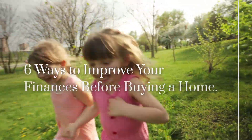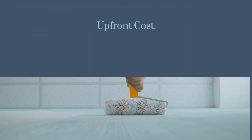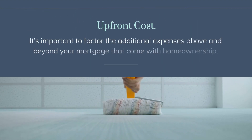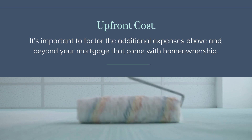6 Ways to Improve Your Finances Before Buying a Home. Upfront cost: it's important to factor the additional expenses above and beyond your mortgage that come with homeownership.